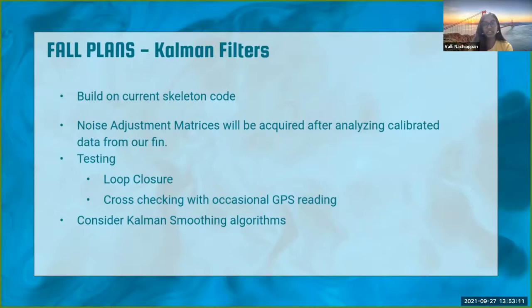Our fall plans include building on a basic skeleton code to get a working Kalman filter model by end of quarter, including noise adjustment matrices calibrated from water experiments. Testing will be done through closure and checking against GPS readings. After getting a working Kalman filter algorithm, we're also thinking about adding a Kalman smoothing algorithm for better data estimates.